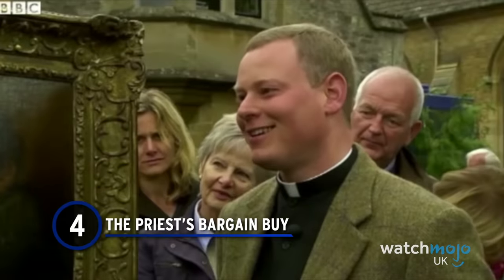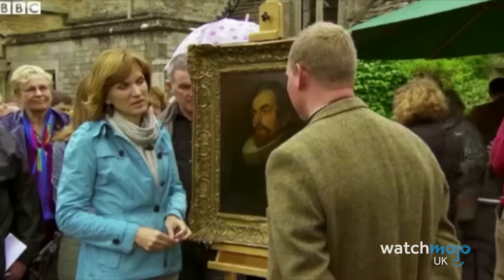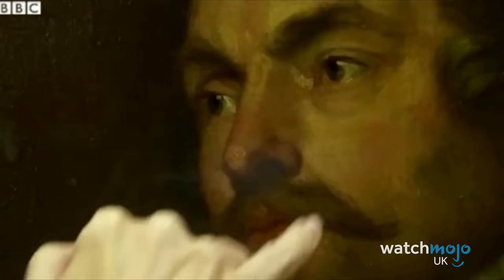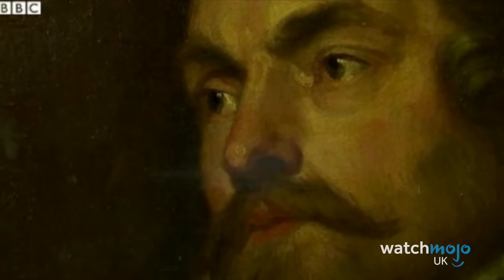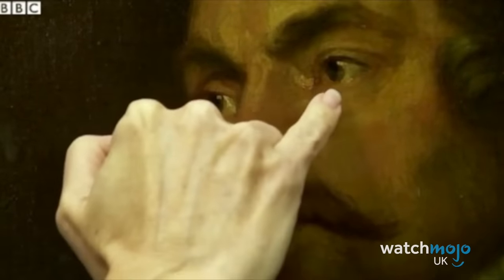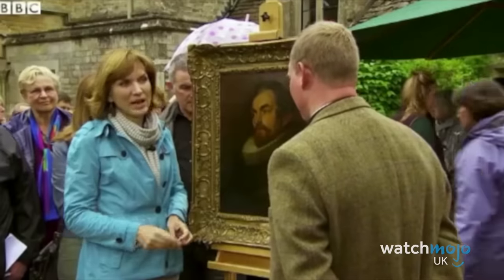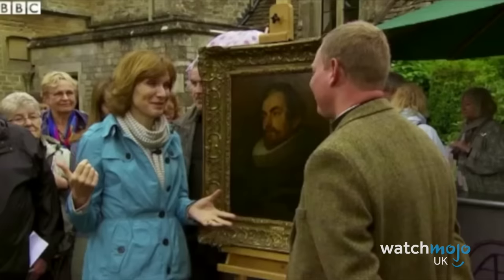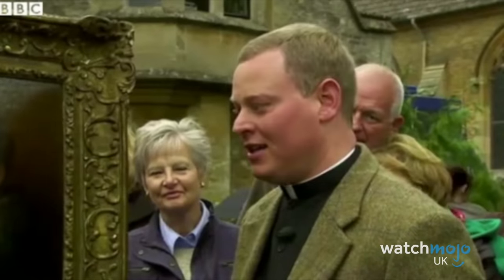Number 4: The Priest's Bargain Buy. It's a fantasy anyone might have when watching the Antiques Roadshow — you browse a shop, a painting catches your eye, you buy it cheap, and later discover it's a lost work by a grandmaster. But this was reality for Father Jamie MacLeod. He attended the Roadshow with a painting that cost him £400, believed to be a copy. However, presenter Fiona Bruce had been working closely with Van Dyck experts and had a hunch it might be the real deal. She wasn't wrong. After some restoration, the painting was revealed to be a preparatory sketch for Van Dyck's lost work, Magistrate of Brussels, and was valued at £300,000. Father Jamie bought some new bells for his parish church.